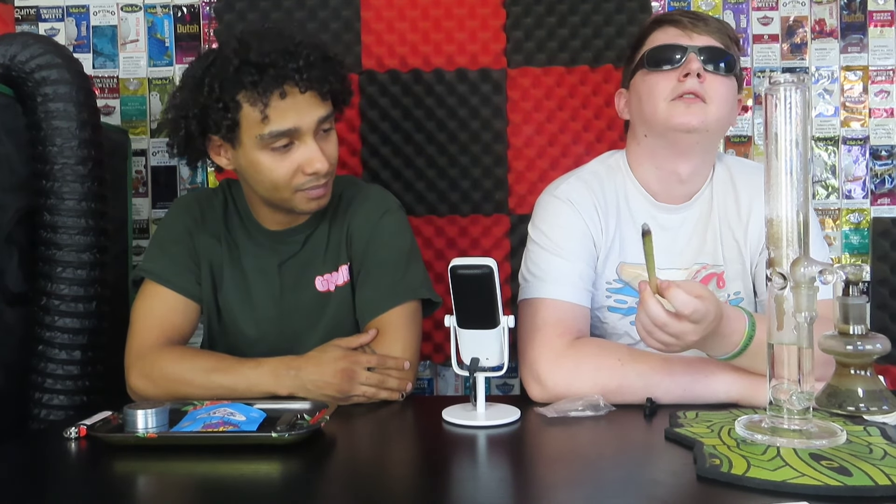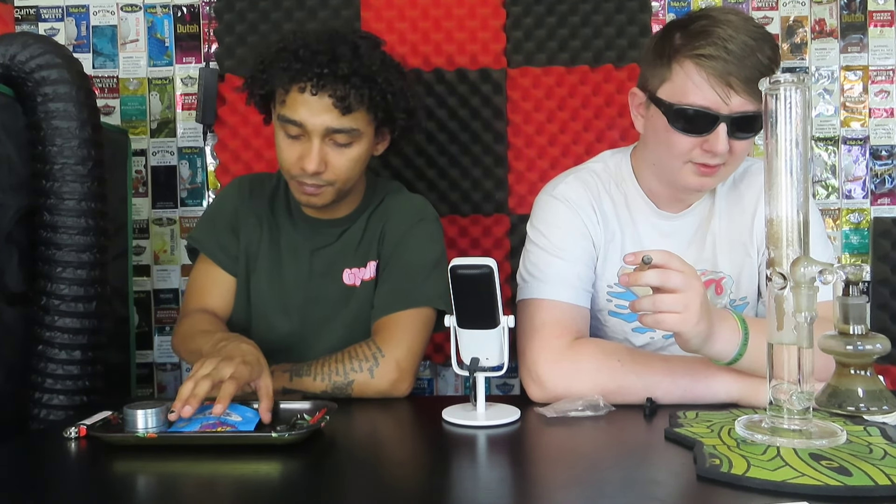Let us know in the comments what you guys are smoking on — any cool strains. We're smoking on Berry Pie. I haven't had this since like 2019. Mind you, it is THCA. Berry Pie — been wanting it for a while. You gotta find it in a Cookies dispensary in LA or something and try some of their Berry Pie.